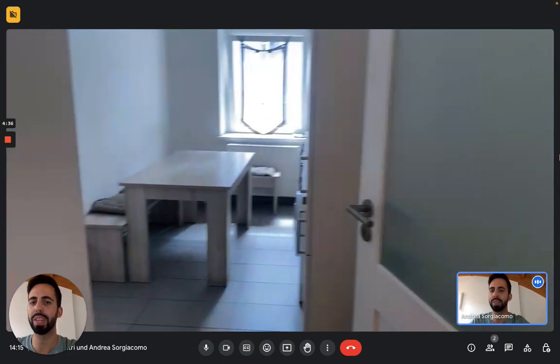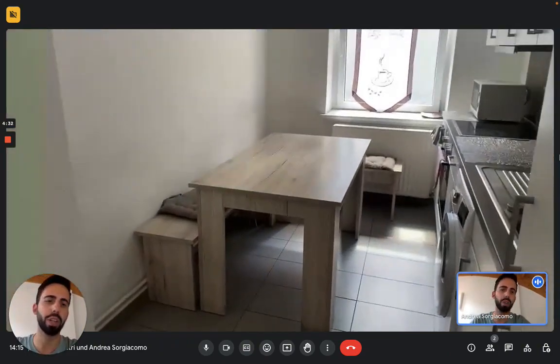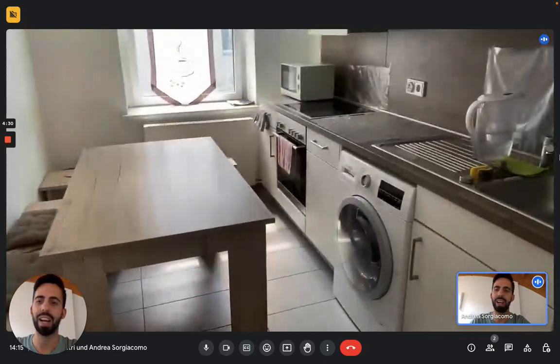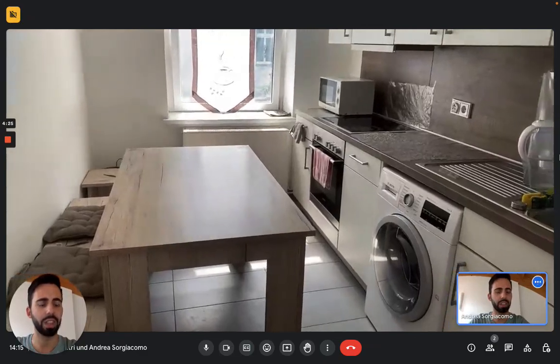Here you can see the hallway from the entrance, and the first room on the left is the kitchen. The kitchen comes fully equipped, so you'll find everything you need. You can see there's a nice table with benches on the left side, and then on the right side there's the kitchen itself.